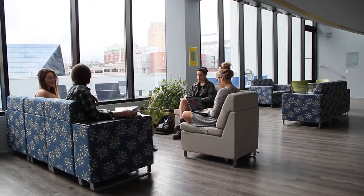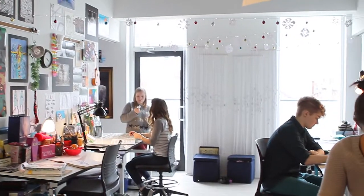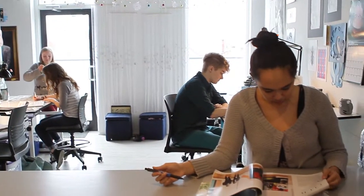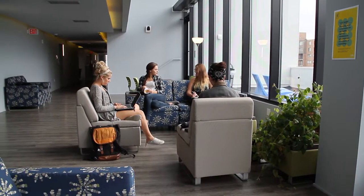Approximately 130 first-year students reside in Uptown in two-bedroom suites that accommodate four students. Additionally, the hall is staffed with five resident assistants who are upper-class CIA students and a graduate hall director, who are all there to help you adjust to college life.